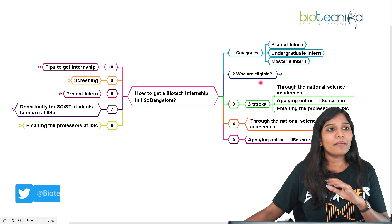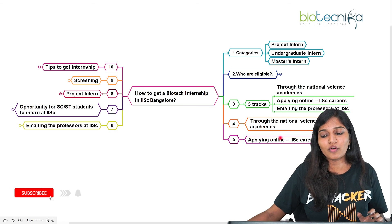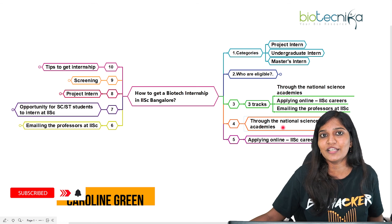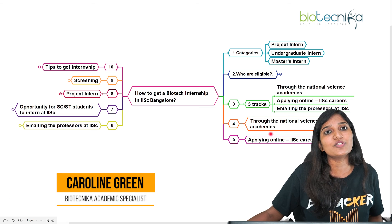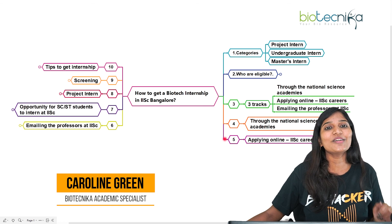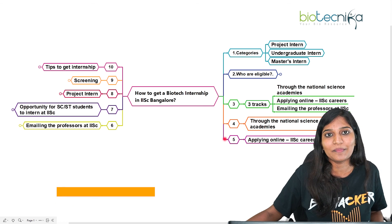Today we talked about how to get an internship opportunity at the Indian Institute of Science, Bangalore, covering the many different ways you can apply. If you are someone looking for an internship opportunity, I hope this video has been helpful. Please share any problems you face when looking for an internship in the comment section. Thank you for your time.